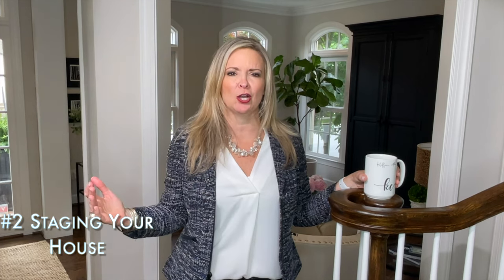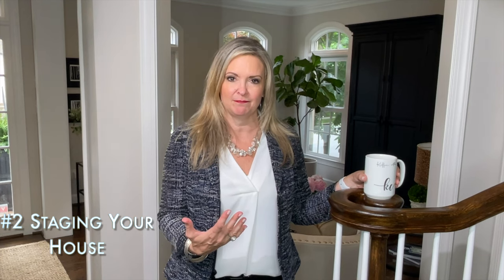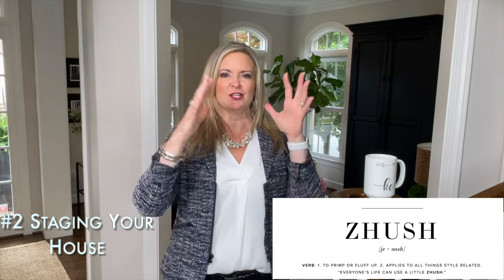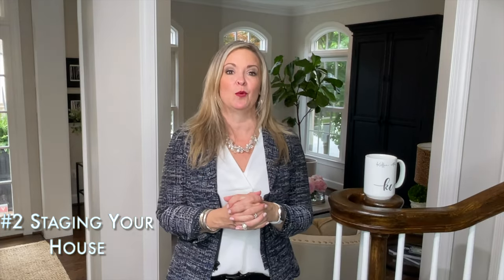Number two, you want to think about staging your house. If your house doesn't look like a Pottery Barn catalog, you want to engage the help of your agent to talk through whether your house would be a good candidate for staging — not only the inside but also the outside, since we're now in spring going into summer. You may not need full staging; you may just need what one of my favorite stagers calls some "zhushing" — coming in and putting in pretty pillows, blankets, and color to make your house feel more homey.